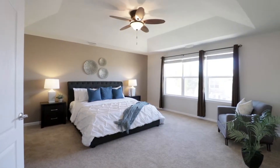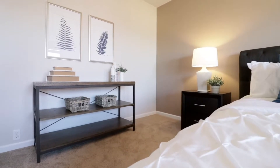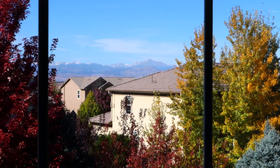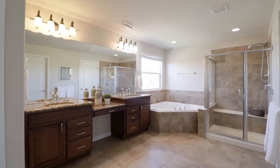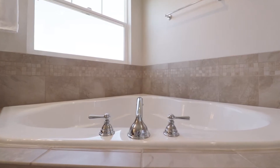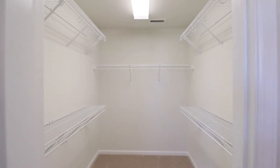Welcome to the Primary Suite, which you can truly make your private sanctuary and enjoy the views of Long's Peak every morning. The bathroom features dual sinks, a large soaking tub, a dedicated shower, and two walk-in closets.